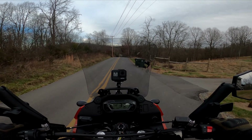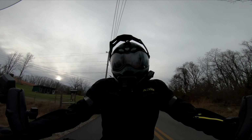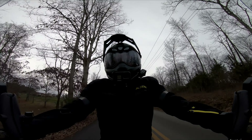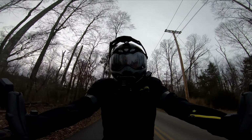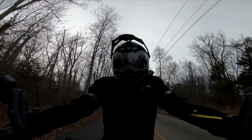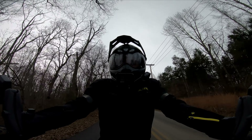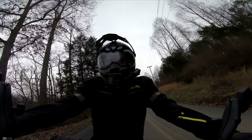On sweeping turns the motor does really well — it likes to rev out in second and third gear on roads like this where it's 35–40 miles per hour. The bike does surprisingly well, though you have to watch out for road debris like that right there.